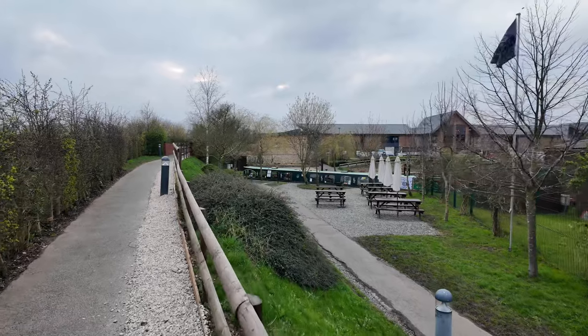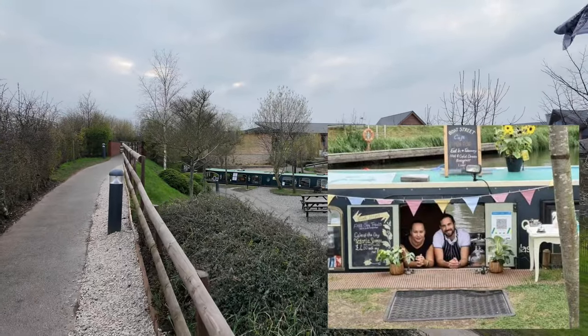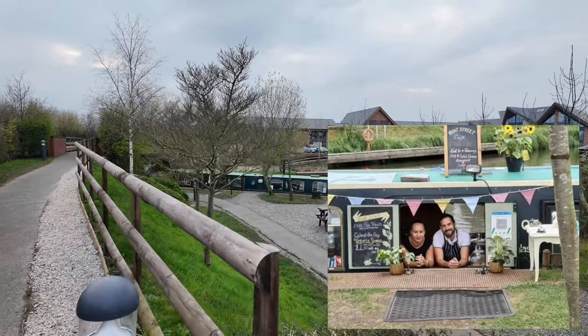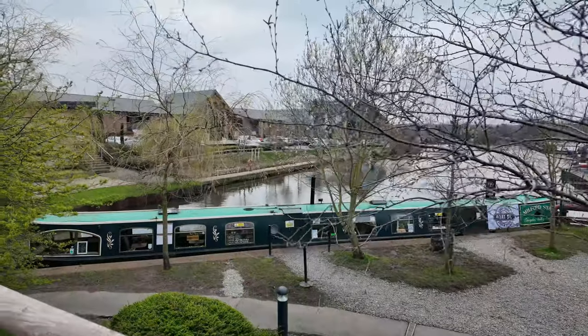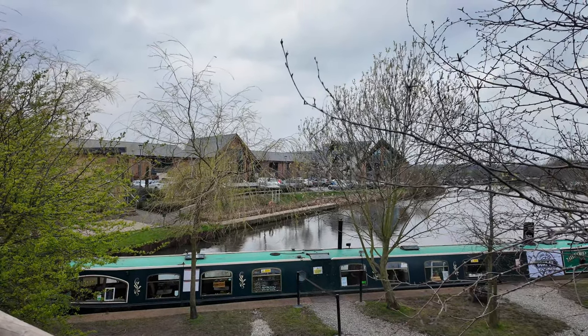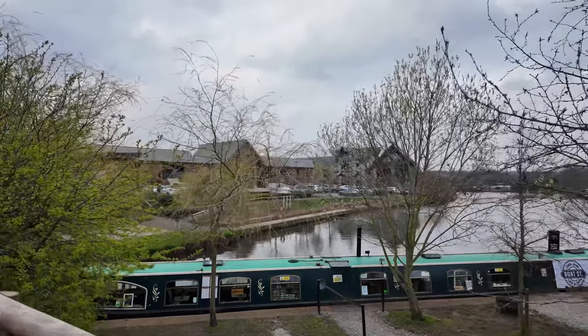In front is Boat Street Café — it's a narrowboat that's been converted to a café and they do the best bacon and mushroom subs. Just through the trees is what they call the boardwalk — all the shops, the pub, the Indian restaurant. We're now on the Osmo Pocket 3; we love it but we're still getting used to the gimbal. We dropped the previous one and broke it about a year ago, and when the new Osmo Pocket 3 came out with the one-inch sensor, I couldn't resist.